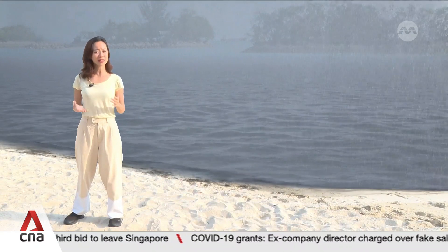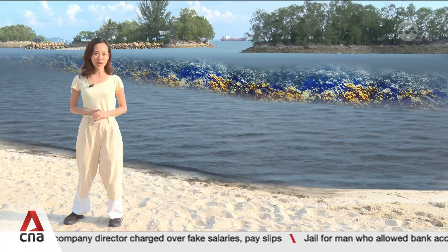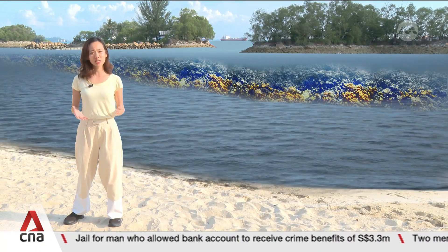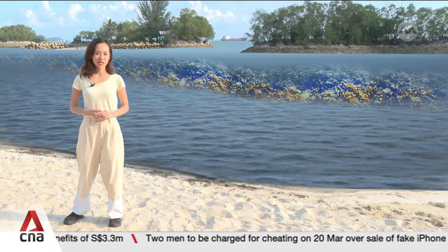Experts suggest that one nature-based solution could involve installing artificial corals out at sea, acting as a barrier to protect the coastline. They could help break up large waves before they hit the shore, especially on stormy days, preventing beach erosion and protecting the coastline from the relentless forces of nature.